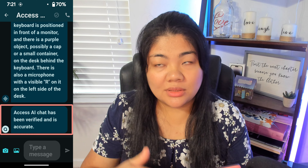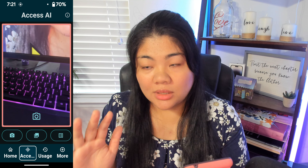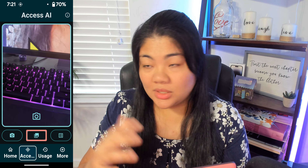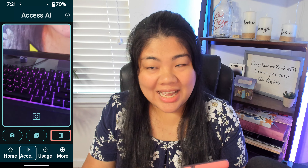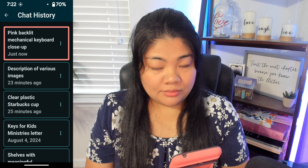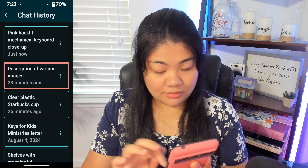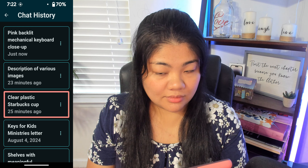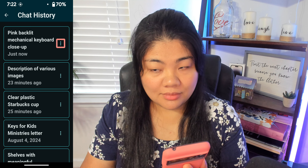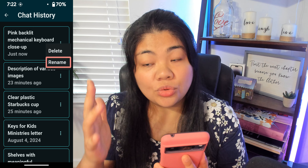You can absolutely still add more pictures or continue the conversation. Going back to the Access AI main screen, there are options for Quick Capture and Send, Detailed Capture — you can take a picture and send a question at the same time — Choose from Gallery, and Browse Chat History. In chat history I can see entries like: Pink backlit mechanical keyboard closeup, Description of various images, and Clear plastic Starbucks cup. Under More Options, you can Delete or Rename a chat history entry.